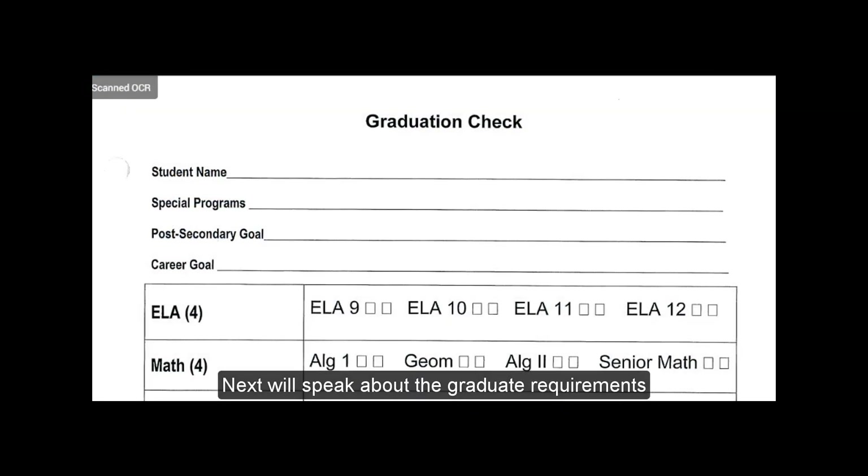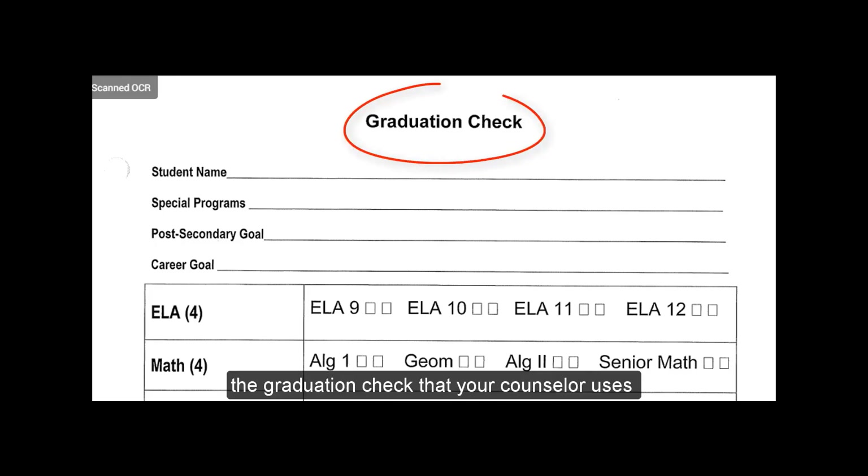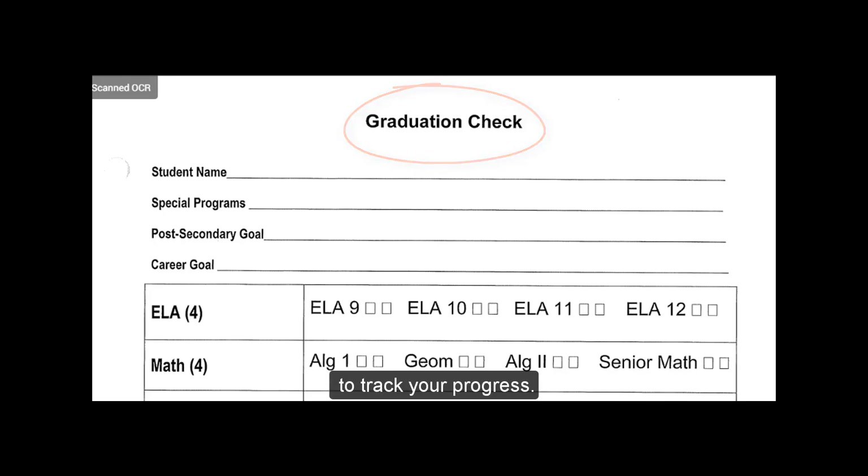Next, we will speak about the graduation requirements. This is a copy of the graduation check that your counselor uses to track your progress.